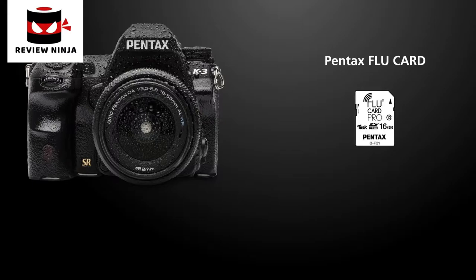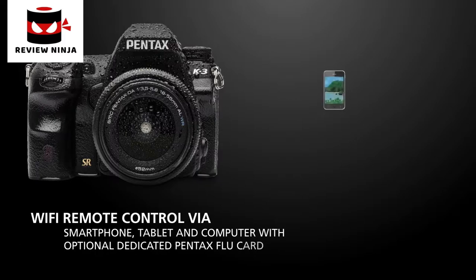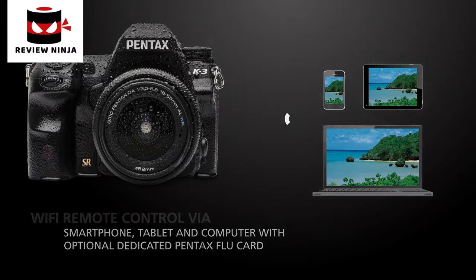The dedicated Pentax Flu card enables wireless connection to a smartphone, tablet, laptop or desktop computer. Via web browser the user can see live view images, release the camera's shutter, move the autofocus point and check images saved in the camera, all using the device's screen.